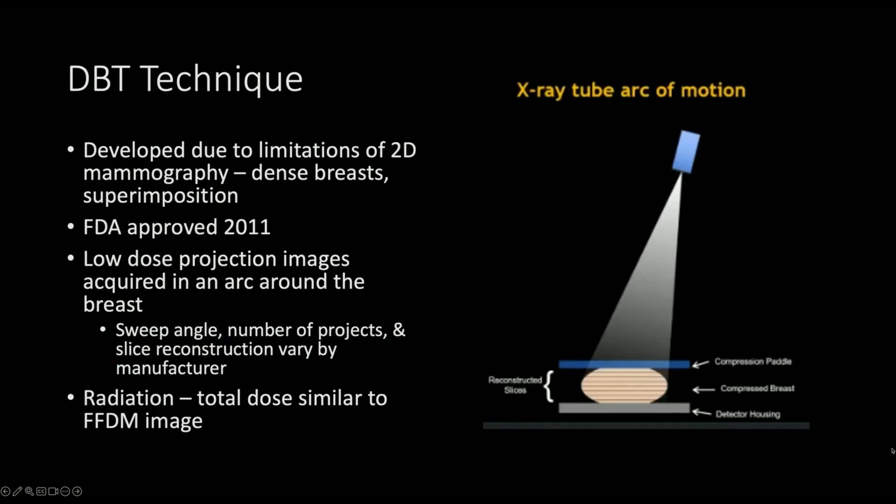With DBT, there are multiple low-dose mammographic projections of the breast which are obtained as the x-ray tube moves across in an arc across the breast. The images are reconstructed to produce a volume-rendered image, and this was developed to mitigate the limitations of 2D mammography, namely superimposition and tissue density.